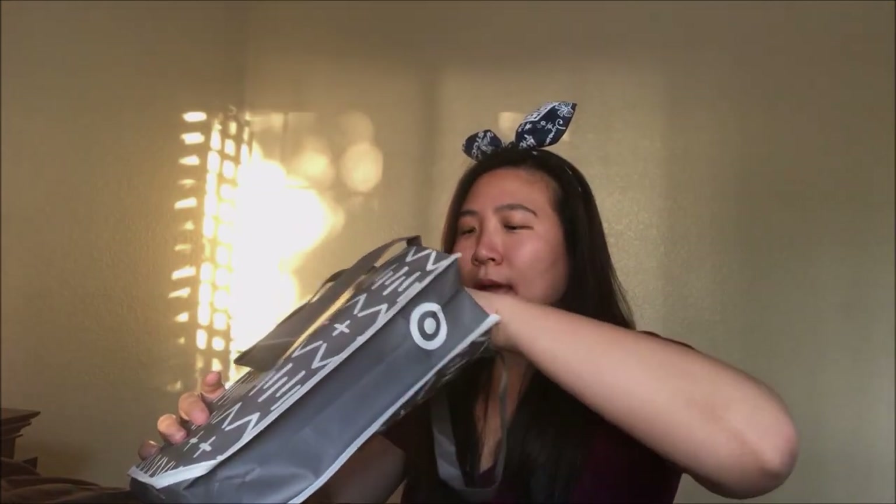The first thing I see is a Dr. Brown bottle. I've never used this with Jayden — I don't know if I'll be using it with the new baby, but maybe I'll keep it and try it out and see how it goes. And then the Honest diaper.